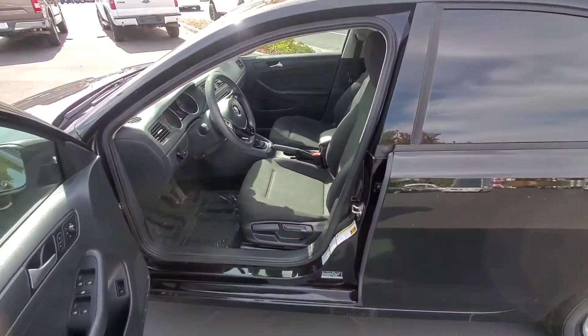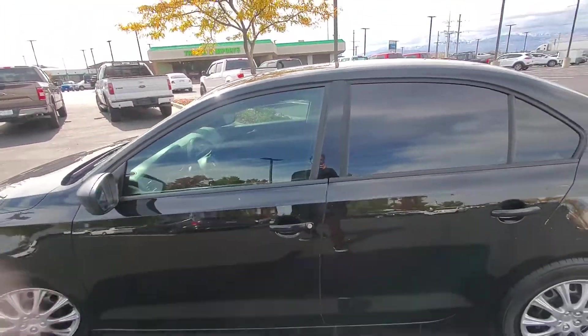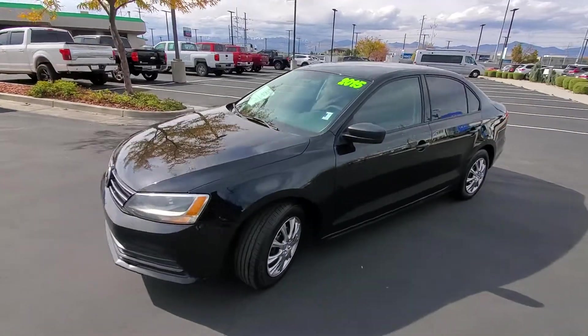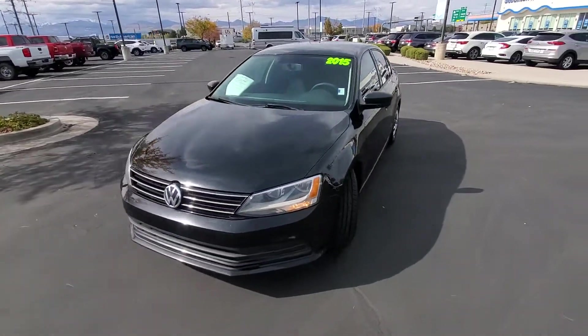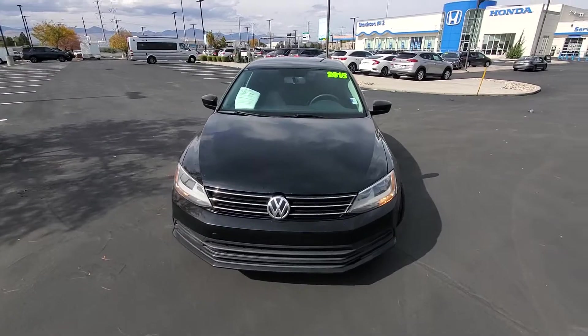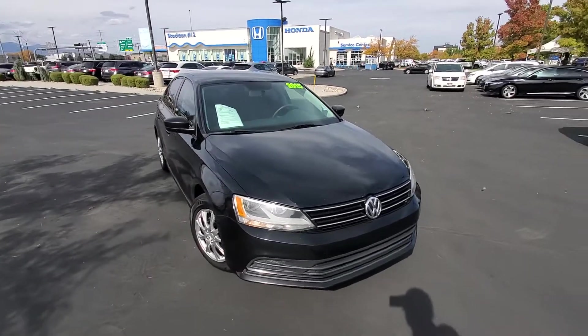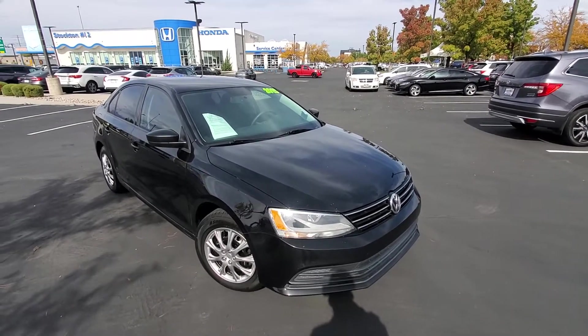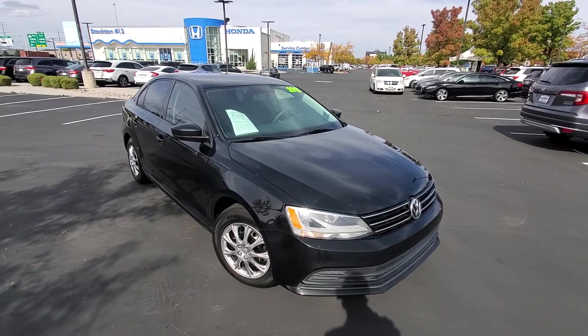This is an awesome little commuter car. If you just need to get from A to B and need something inexpensive and reliable, I highly recommend checking out this 2015 Volkswagen Jetta. Give me a call — my direct line is in the description, or you can reach out to your salesperson. Their number will be in the email that we sent you. Have a great day. We look forward to working with you here at Stockton 12 Honda.